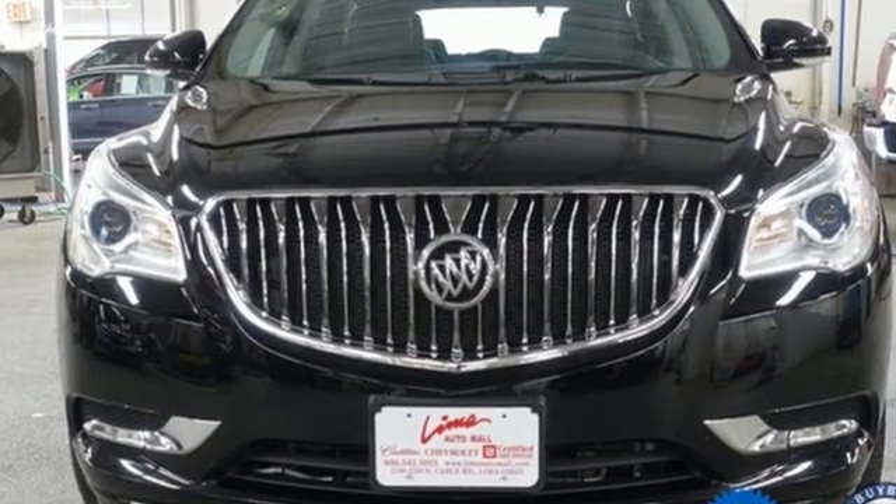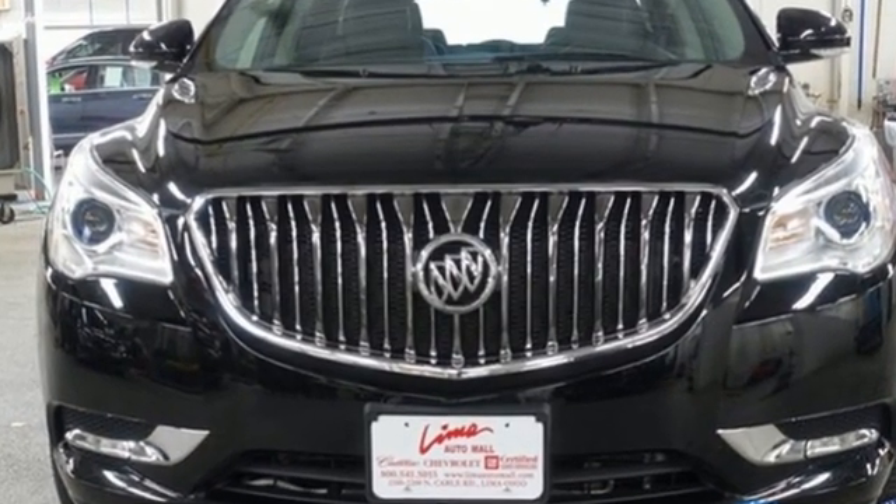Buick — expect more than you'd imagine. You'll never know till you try. Test drive it today.